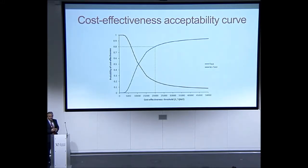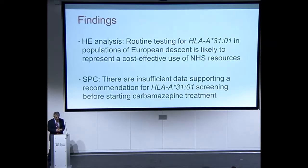Incorporating uncertainty around this estimate, we present it on a cost-effectiveness acceptability curve, which plots the probability of testing being cost-effective at different willingness-to-pay thresholds. If NICE's threshold is £20,000 per QALY, then testing has about an 80% probability of being cost-effective. The conclusion from the health economic analysis is that testing patients of European descent would be a cost-effective use of NHS resources — though the summary of product characteristics notes there is insufficient data supporting a recommendation for routine screening in these populations.